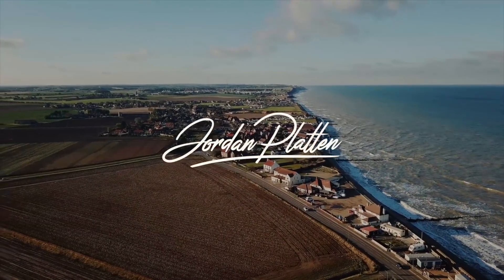Hey guys, Jordan here, and today we're going to be going through all of the software that I use for my social media marketing agency. We're going to jump on the Mac, but two things before we do.